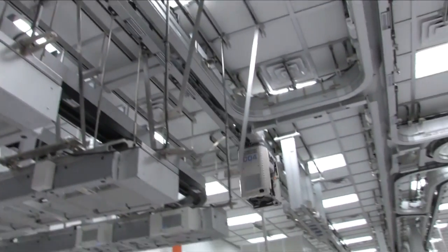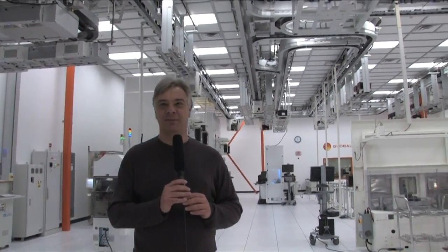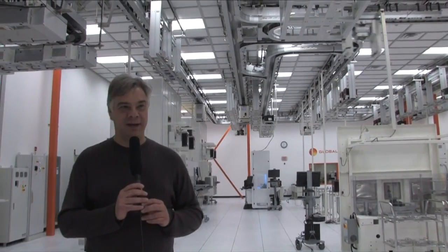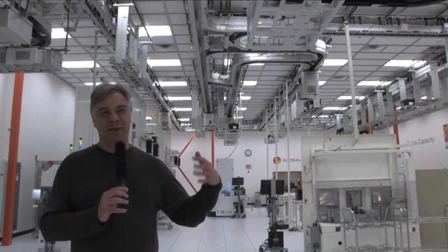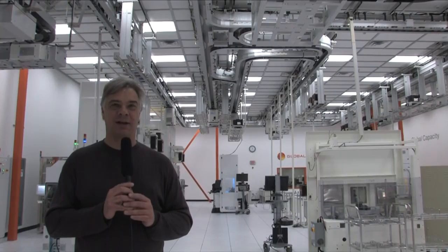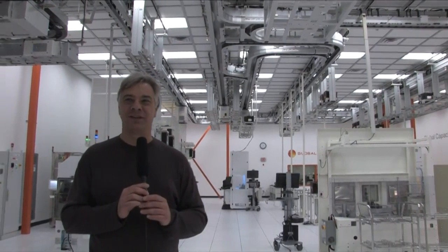My name is Tom Sonnerman, representing GlobalFoundries here in our Integrated Testing and Development Center. This is a glimpse into the kinds of capabilities that will be manifested and scaled up to mega-fab levels as Fab 8 becomes a reality here in upstate New York. Thank you again for visiting our lab.